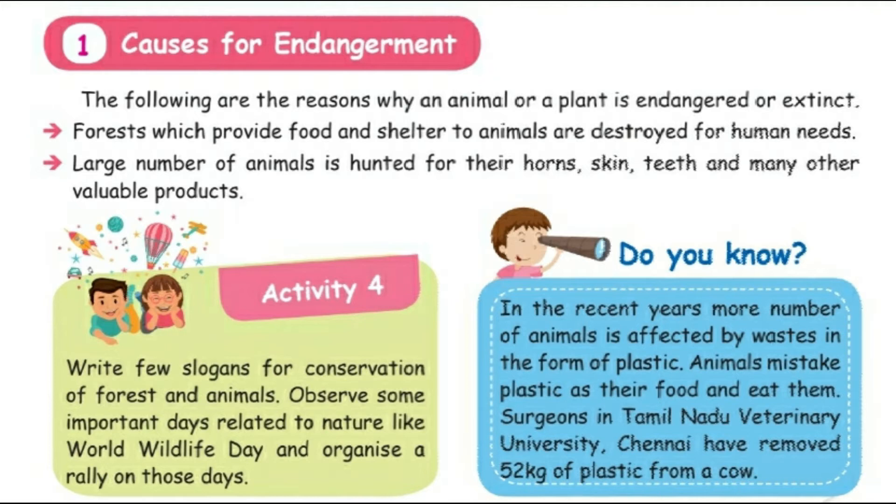Number one: forests, which provide food and shelter to animals, are destroyed for human needs. Number two: a large number of animals are hunted for their horns, skin, teeth, and many other valuable products. In recent years, more animals are also affected by waste, especially in the form of plastic.